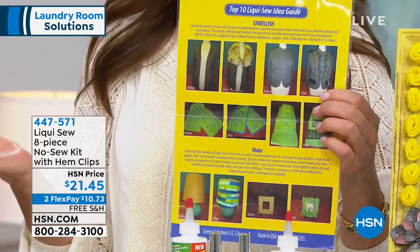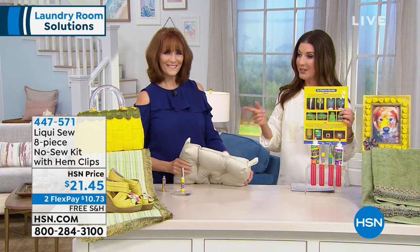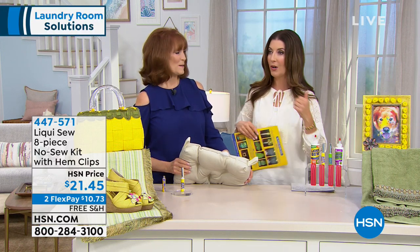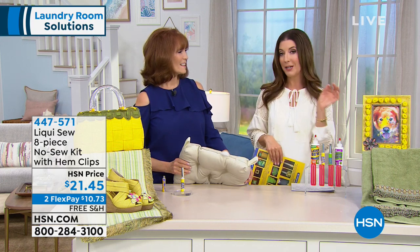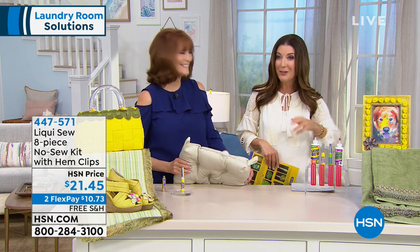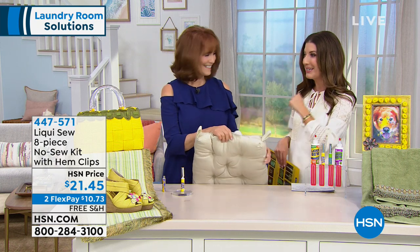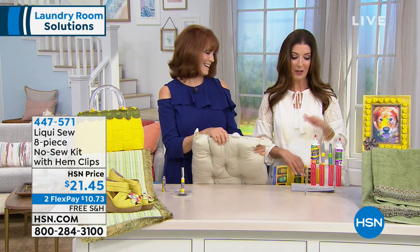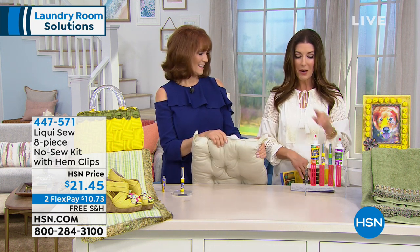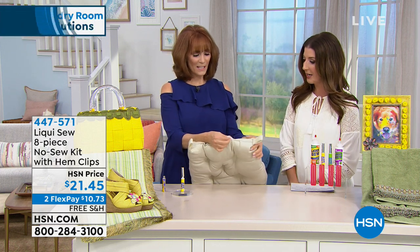The first time you notice that a hem is ripped or there's a hole in your pocket, it's probably when you're getting ready to run out the door — it's at an inconvenient time. It's right before your interview, right before you walk into that big meeting, right before you rush out the door. You don't have time to get out the sewing machine. Always have Liquiso and you've got an answer to all of your prayers.